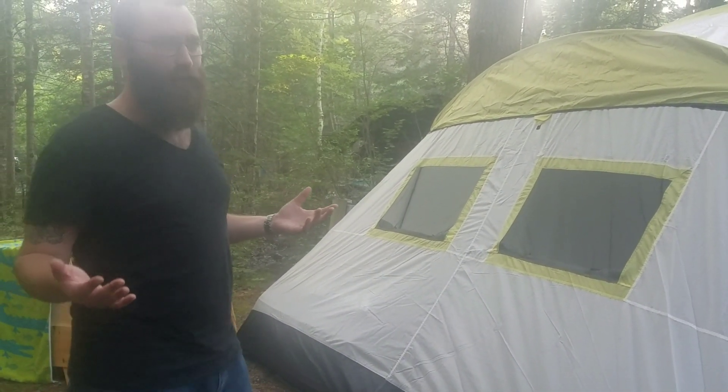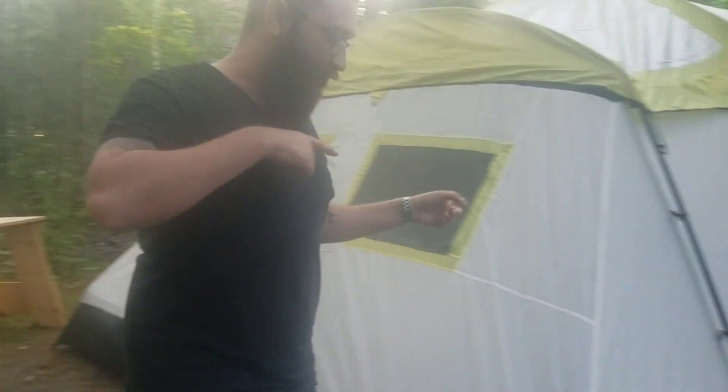It's a pretty good sized tent — they advertise it as 20 by 12 and I'm pretty sure it's damn near close if not spot-on. Let's go inside and see how it looks.